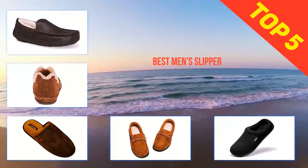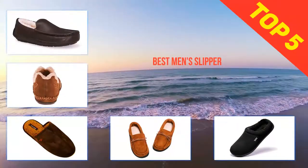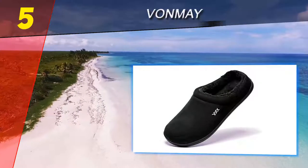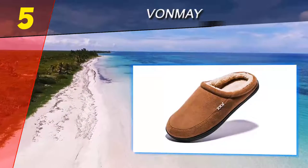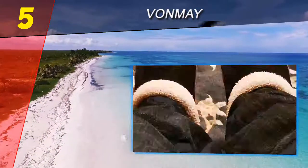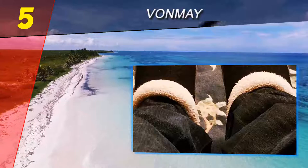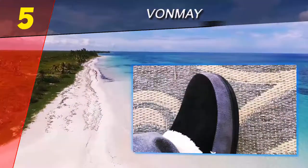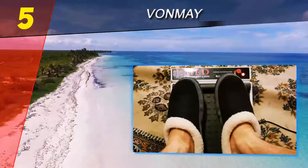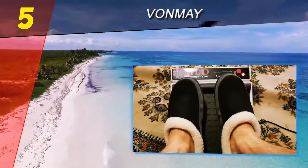Here we present the top five best men's slippers. Starting off our list at number five: Von May, available in black, gray, or coffee light brown. This comfy men's clog is a perfect house slipper. Cloud-like wool lining and a flexible sole provide maximum comfort, while the side-seamed outsole prevents water and dampness from absorbing into these slippers, allowing for light outdoor use.